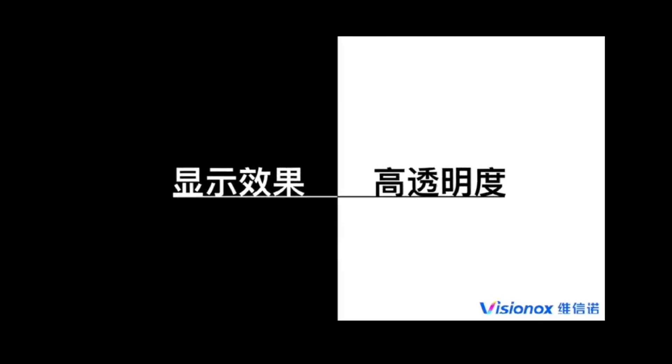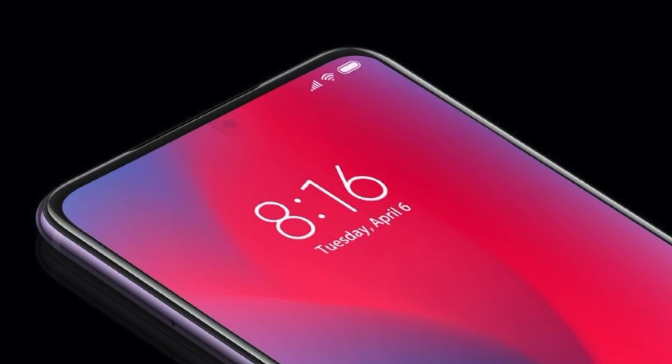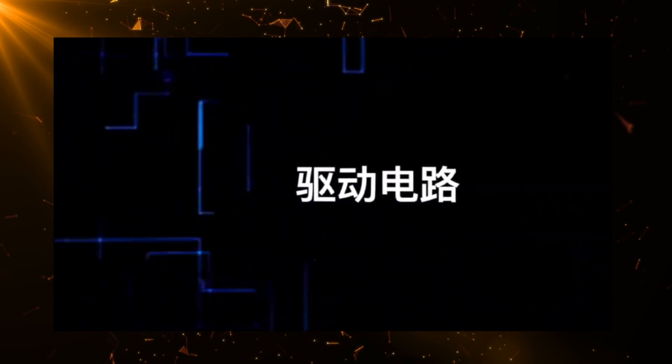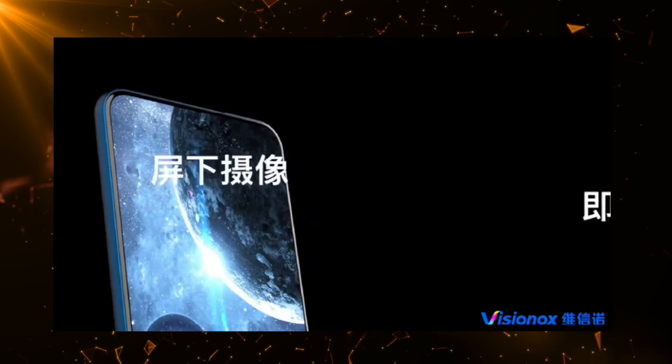For the first time, someone out there is mass producing the under-display camera solution. The company is called Visionox. They are one of the display manufacturers in China, and apparently they have made a solution for the under-screen camera and they're going to mass produce it. Their solution is based on a transparent OLED panel that gets enough light to the sensor so that you have a good selfie camera experience, just like a normal phone.